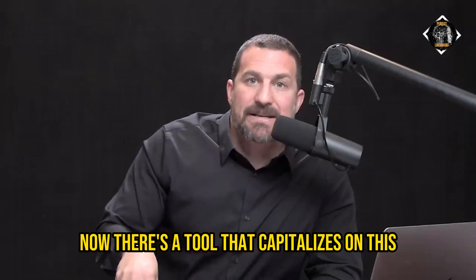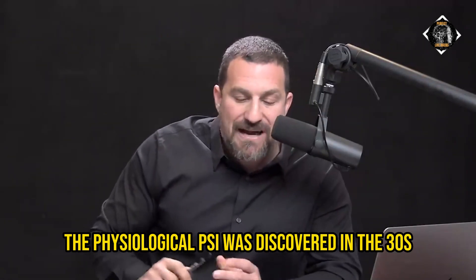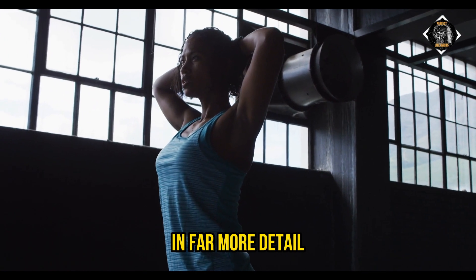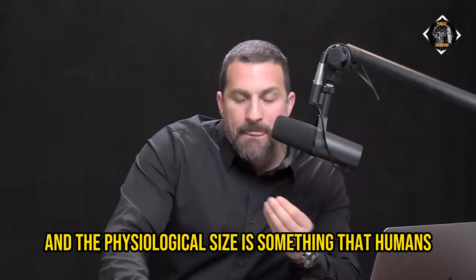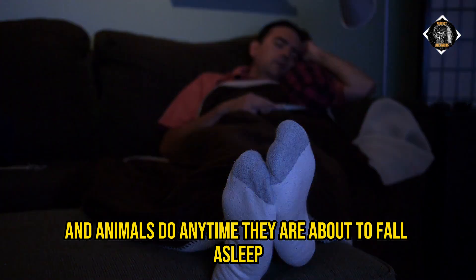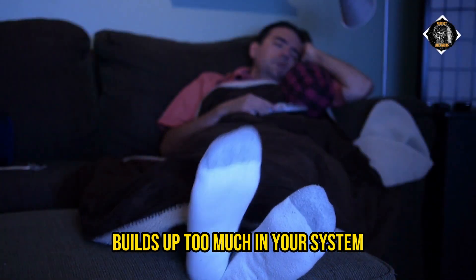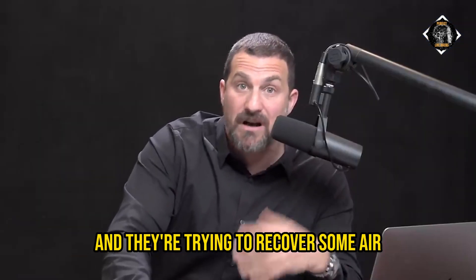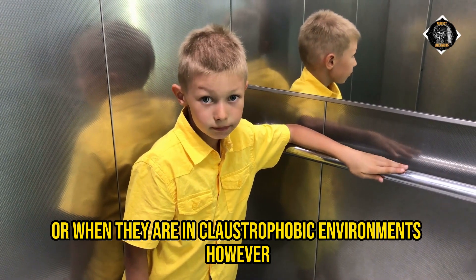There's a tool that capitalizes on this in a unique way — the physiological sigh. The physiological sigh was discovered in the 1930s and has now been explored at the neurobiological level by Jack Feldman's lab at UCLA and also Mark Krasno's lab at Stanford. The physiological sigh is something that humans and animals do anytime they are about to fall asleep. You also do it throughout sleep when carbon dioxide builds up too much in your system, and people naturally start doing it when they've been crying and are trying to calm down.